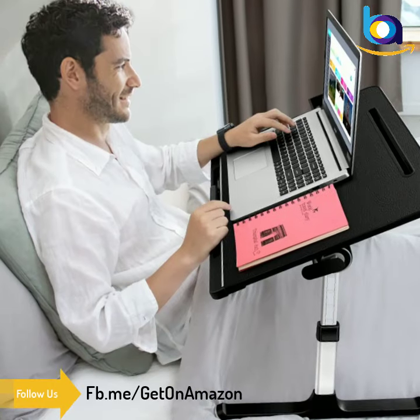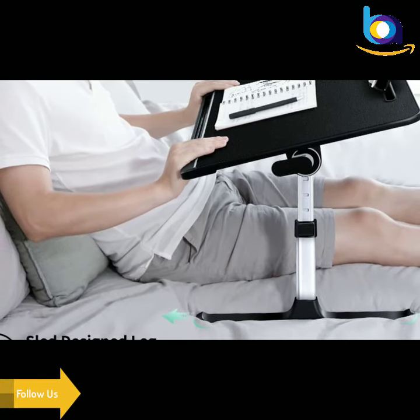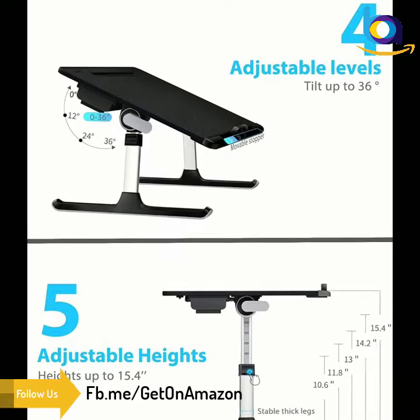The CIG laptop bed tray desk can be folded flat for space-saving storage. This lap desk allows you to work on the spot, so you can set up your laptop writing workstation anywhere.